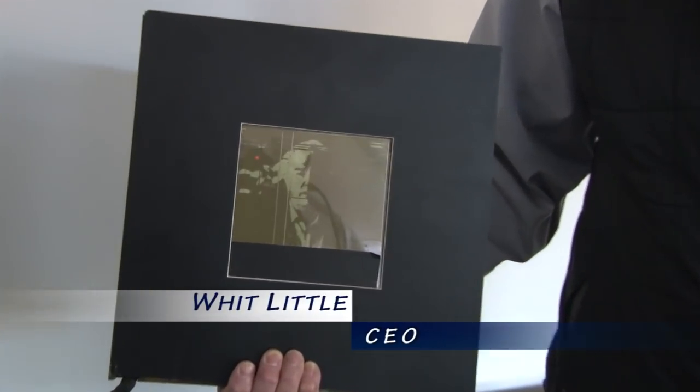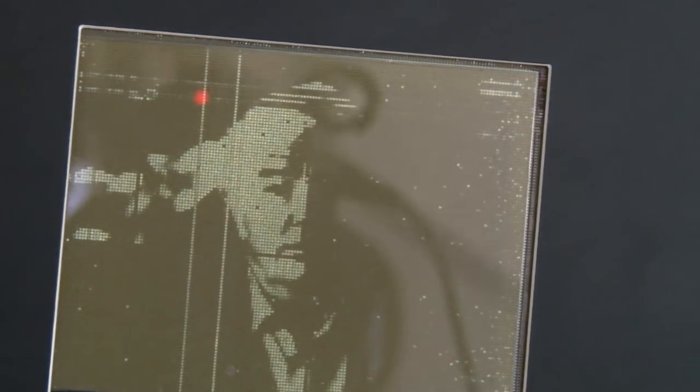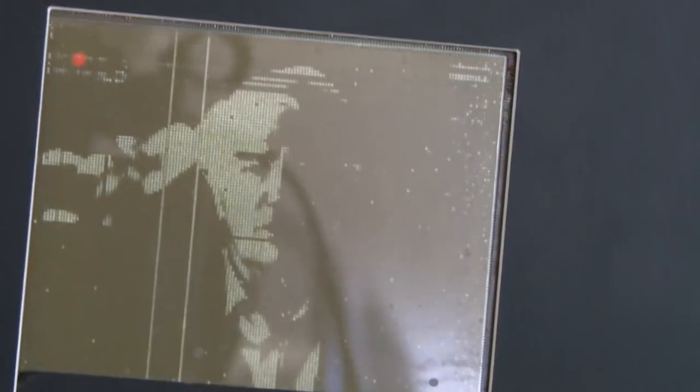This is the very first flat panel display ever produced. It was made in 1971 at Westinghouse, here in Pittsburgh, Pennsylvania, by the founder of our company. His name was Dr. Peter Brody, and this was the very first one ever made.